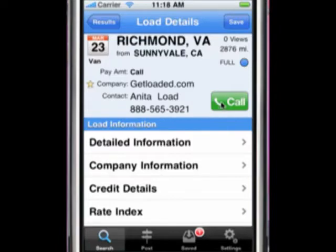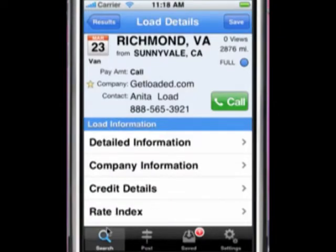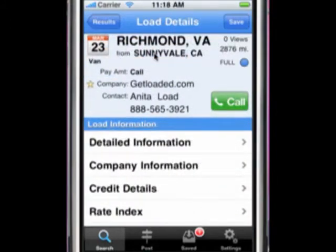If this load works for you, just click the call button to instantly contact the poster. Once you click the call button, you have a couple of options: you can save the load and proceed with the call, just call without saving, or cancel if you hit that button by mistake. If you need to find a load to take you home, the Going Home feature shows all loads currently available to take you back to your personal home location. Click on a load to see the details and contact the poster.